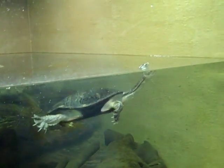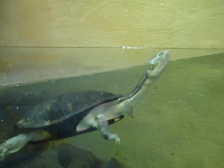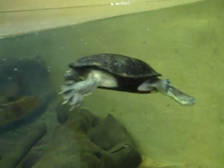The Snake-Necked Turtle — whoa! What in the world? That is weird. Wow.